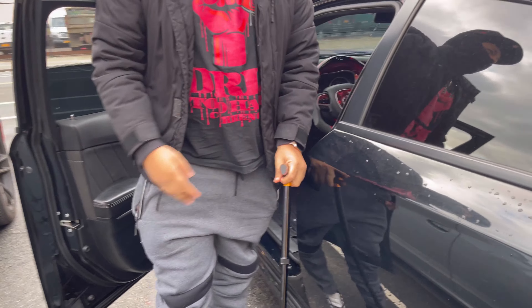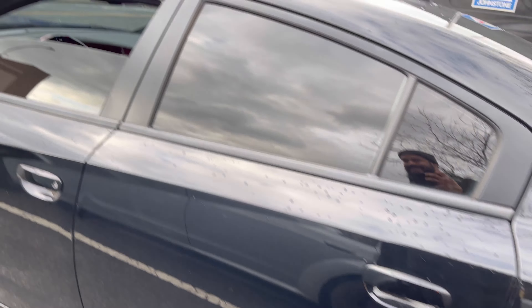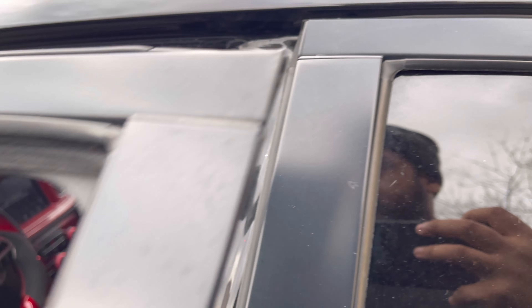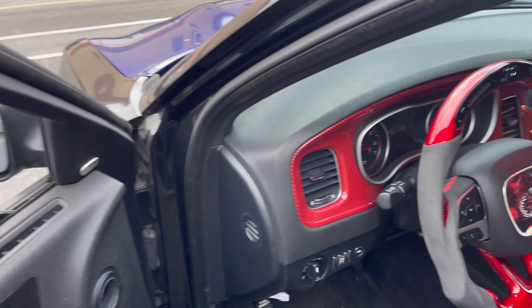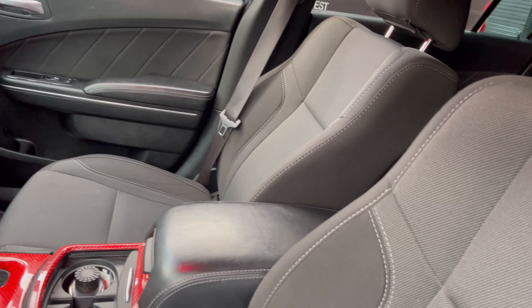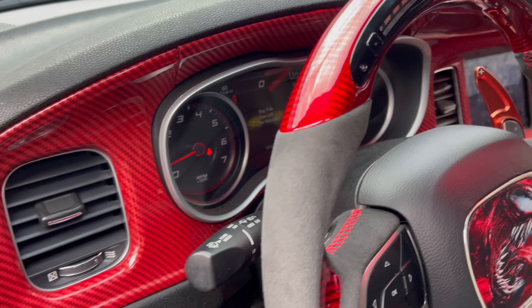We're gonna go meet up with my boy, check out his car, show you a little bit inside and out, talk about the power numbers of the vehicle, what it's capable of, what it has equipped — and then we're gonna give it a test drive so I can compare the differences between the two in terms of power. And there it is — with the wicker bill, Hellcat rims, black on black on black, all blue with the Scat Pack hood.